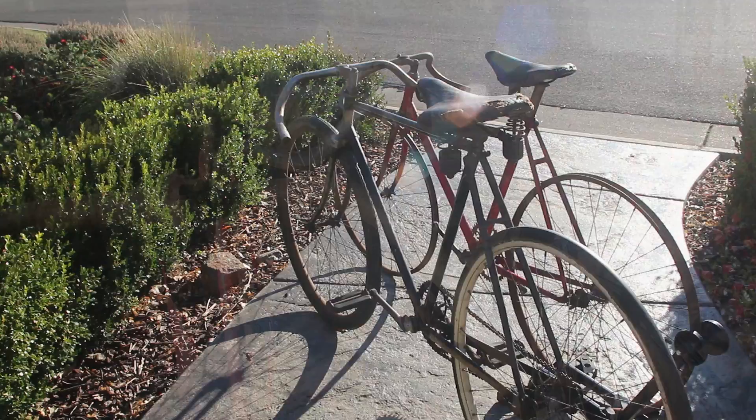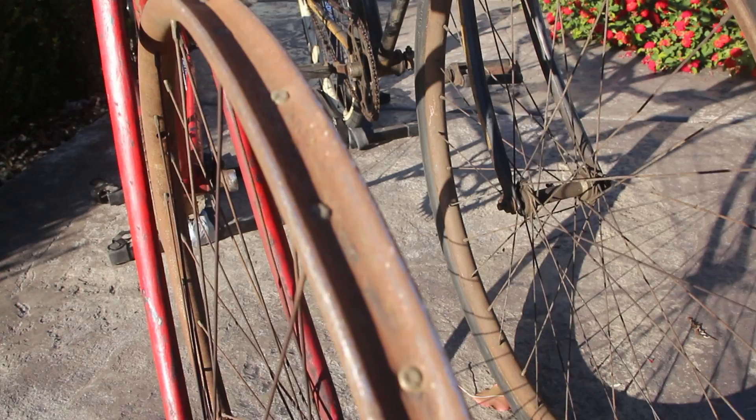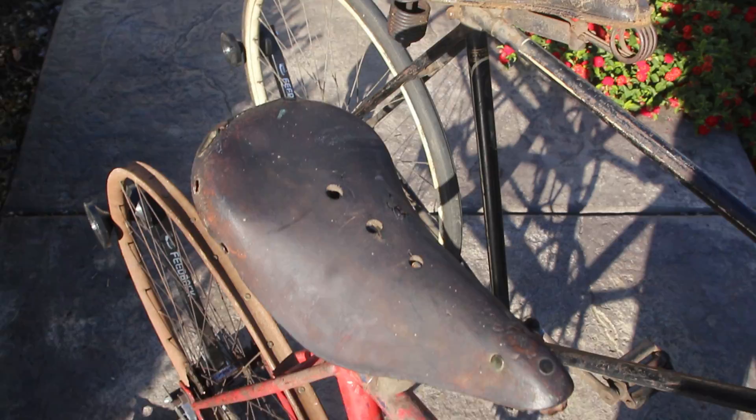Both bikes date to the late 1920s to early 1930s, sport Lucky 7 or Gallows style seat posts, and were built up with rims designed to use the now obsolete 28-inch single tube tires. The red bike is easily identifiable as a British-made Hercules due to its fancy crank with the Hercules name, but the black bike remains somewhat of a mystery.